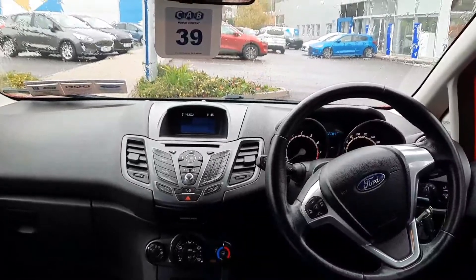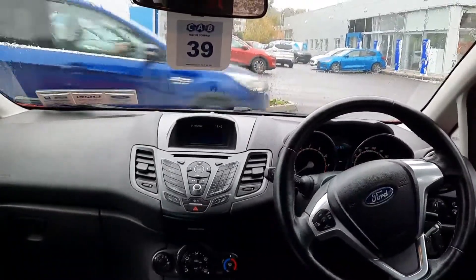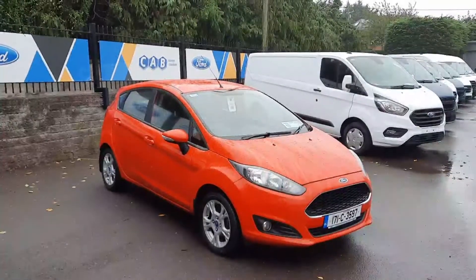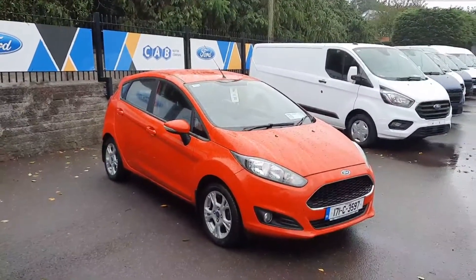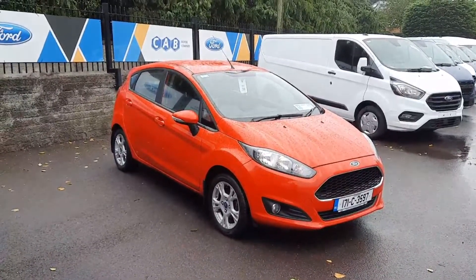Some of the features on this car include a multifunctional steering wheel, air conditioning, front electric windows, auxiliary input, and USB charging port. If you'd like to learn more, call us on 021 429 0600 or visit www.joeduffy.ie. Thank you for viewing.